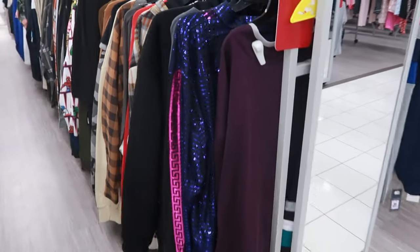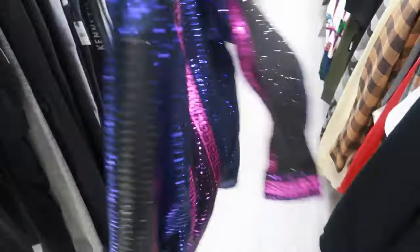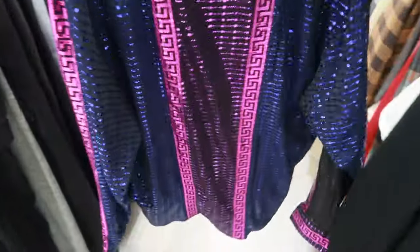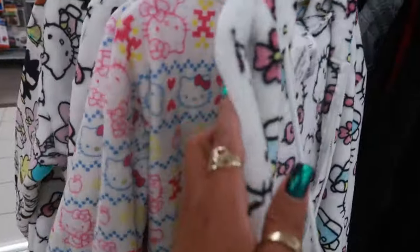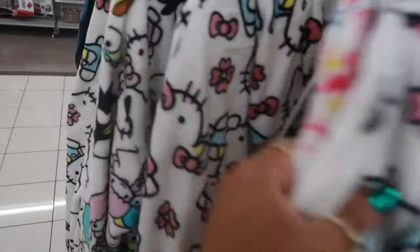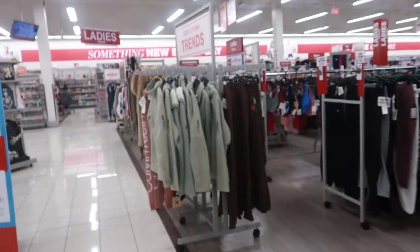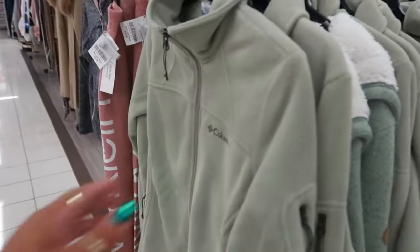I'm walking past the men's section and this just hopped out at me — I have to look at this. What in the world — twenty-five dollars. That's definitely a showstopper. You have some Hello Kitty jackets for seventeen dollars. There are different ones — that one is a pullover. Fifteen dollars for that.